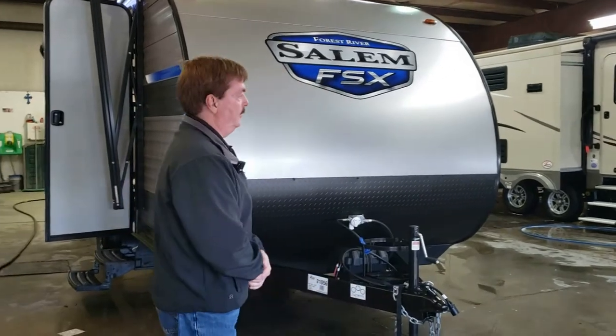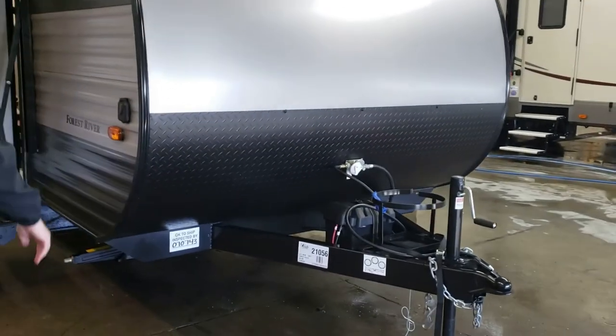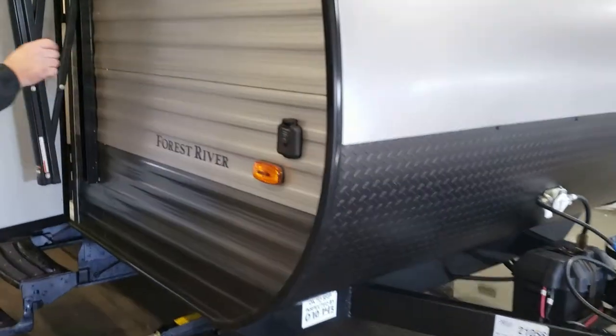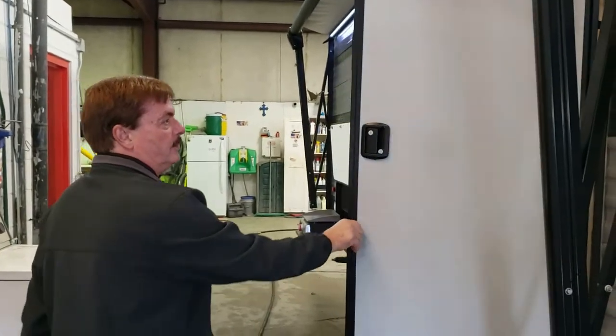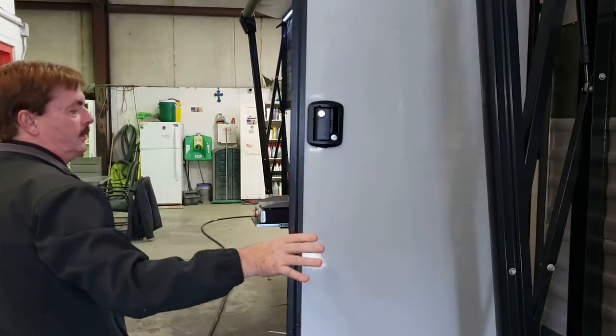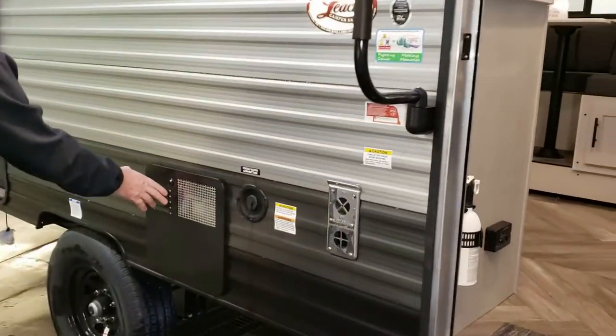You're going to notice some real nice features on it. As we come around, you've got the rock guard, your solar charger, electric awning. A lot of the smaller coaches don't have electric awning. Interference fit door — it takes 30 miles an hour to move that door. Six gallon hot water heater.